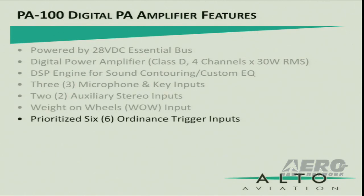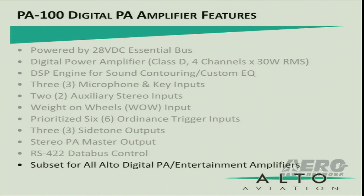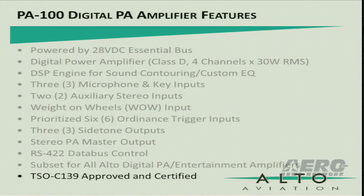Prioritized ordnance trigger inputs. Three sidetone outputs. And a stereo PA master output. It can be controlled by our RS-422 data bus control line. In actuality, the PA-100 is a CHIMES paging board for our digital PA amplifiers. And it is also TSO C-139 approved and certified.